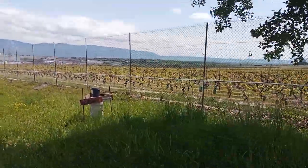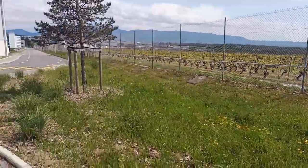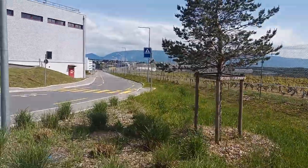On the right side you can see a beautiful landscape made of mountains and these grape plants which are directly growing behind the fence.